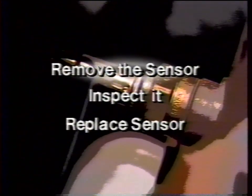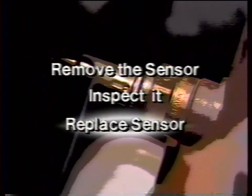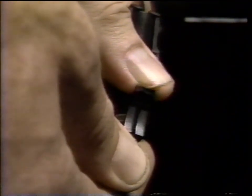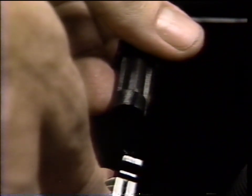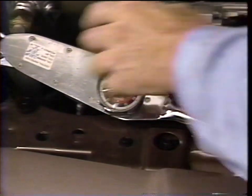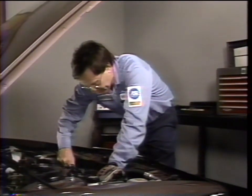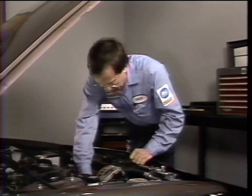We're going to do all three procedures: remove the sensor, inspect it for possible clues to the cause of its failure, and then replace it. First, we'll disconnect the O2 sensor connector from the ECM wiring harness connector by lifting the locking latch here on the sensor tail, being careful not to break the latch. Then we'll use the torque wrench to remove the sensor. If it's too tight, don't force it — running the engine again for a few minutes to rewarm the exhaust manifold should solve that problem.